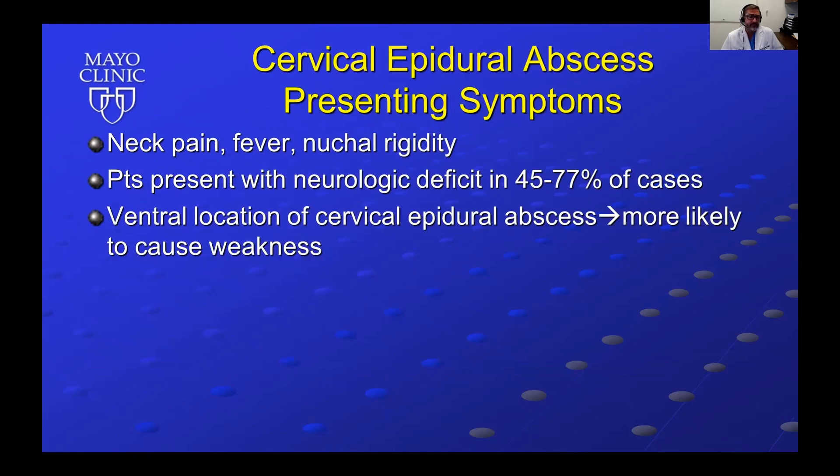Presenting symptoms include neck pain, fever, and nuchal rigidity. Patients may present with neurologic deficit in 45 to 77% of cases. Ventral location of a cervical epidural abscess is more likely to cause weakness.